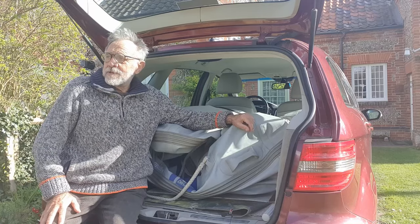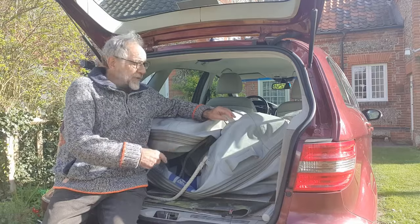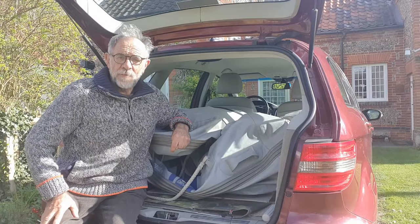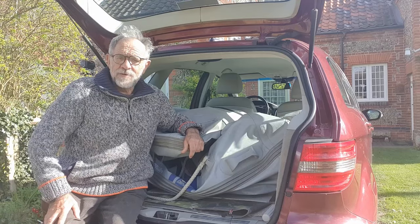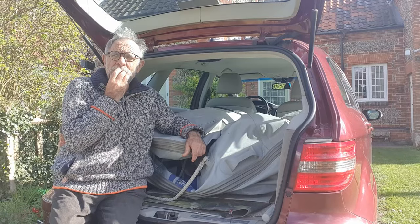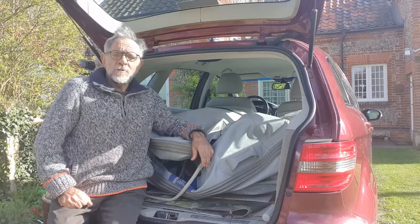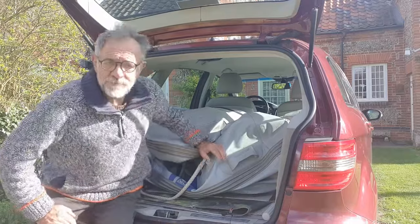Welcome back again. I've got the inflatable in the back of the car. We're going to pump this thing up and just see if it floats in the water. Might not be able to do that today because it's low water — I didn't check the tides. Anyway, we're off down to the harbour in Wales. It's Good Friday, Easter. Off we go.